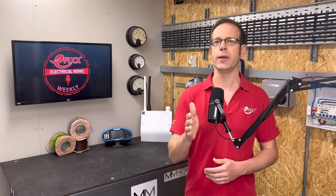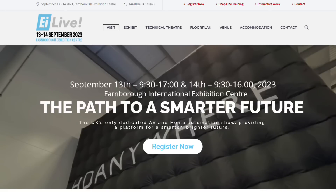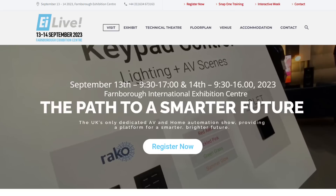A date for your diary: we're teaming up with the EI Live show this September. EI Live is the place to learn about the opportunities in the trade for smart homes and audio visual installations. You'll be able to see all the latest kit in residential automation, entertainment, home cinemas, lighting control and security systems. We'll be live streaming from the exhibition as well as doing lots of videos, so don't be shy — come and say hello. The event takes place at the Farnborough Exhibition Centre on Wednesday the 13th and Thursday the 14th of September. The link to register for free is in the notes.